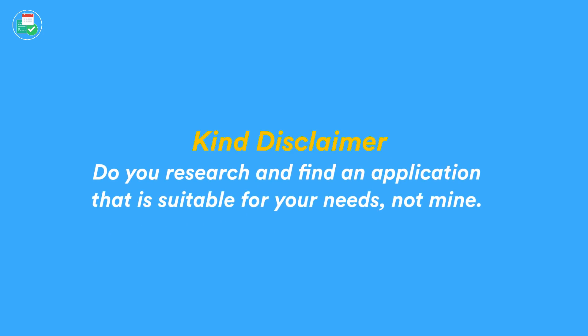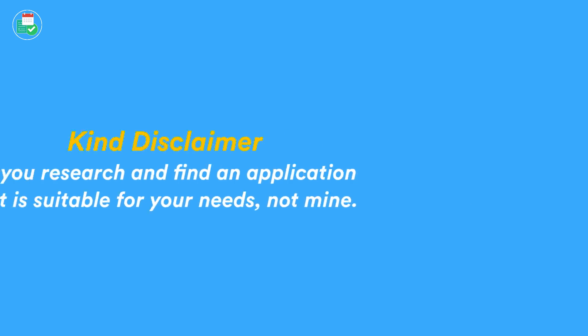Before we begin, if you spot an application you like today, make sure you do your research on it. Make sure you find out it's suitable for you before necessarily moving. I don't recommend switching. I will talk through all of the applications and how long I've been with them and the reasons why.